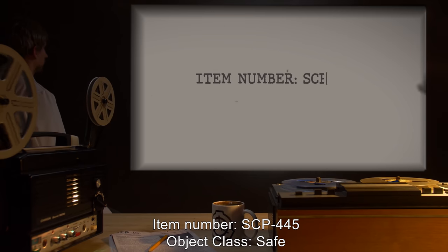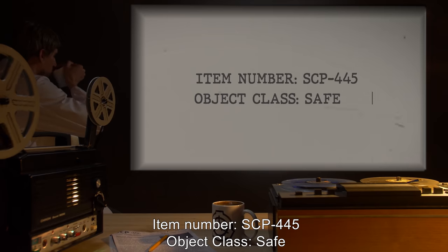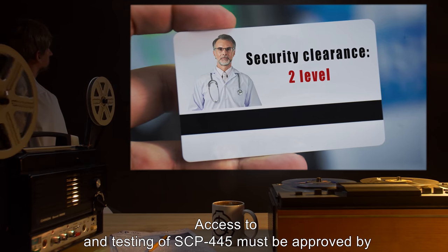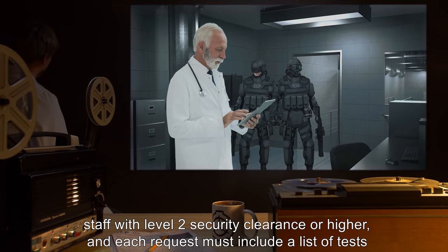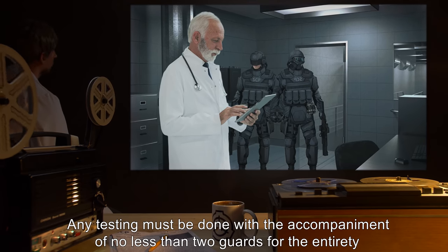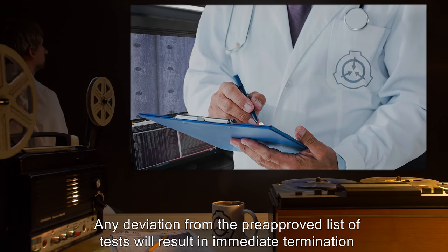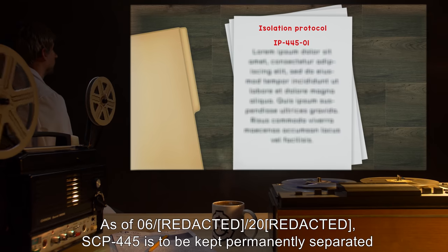Item number SCP-445. Object class: Safe. Special containment procedures: Access to and testing of SCP-445 must be approved by staff with level 2 security clearance or higher, and each request must include a list of tests to be carried out. Any testing must be done with the accompaniment of no less than two guards for the entirety of testing. Any deviation from the pre-approved list of tests will result in immediate termination of testing and a severe reprimand.